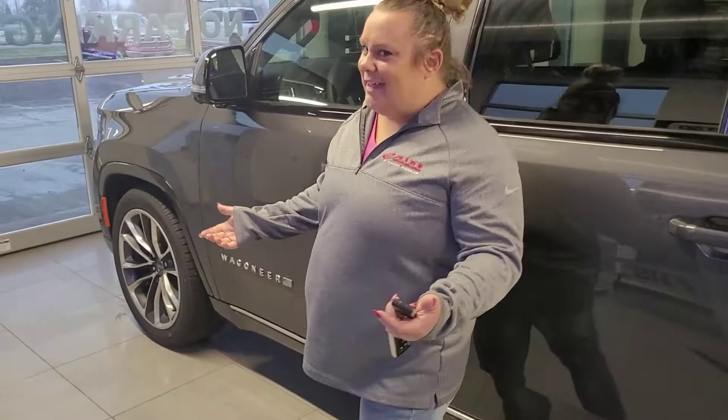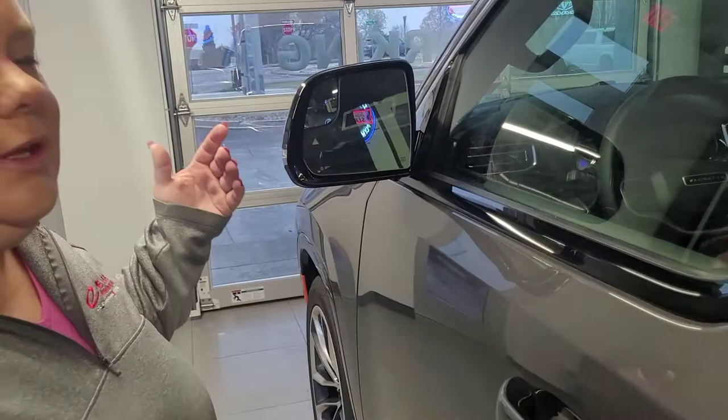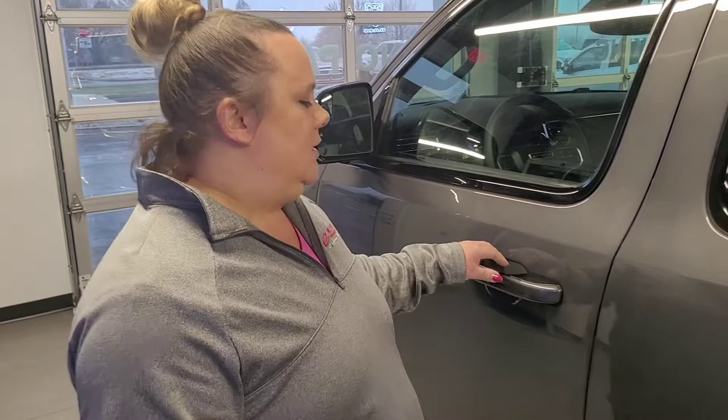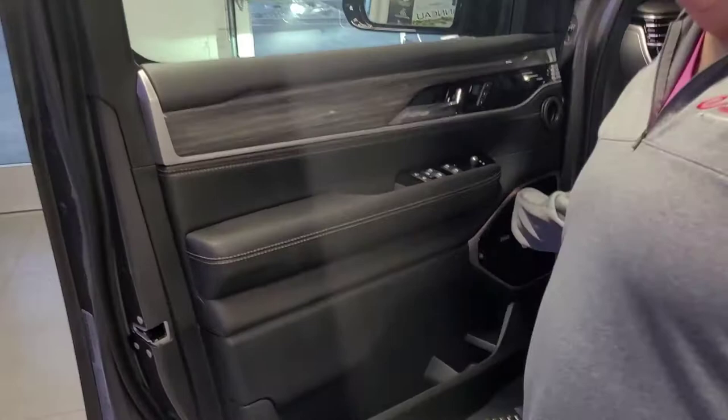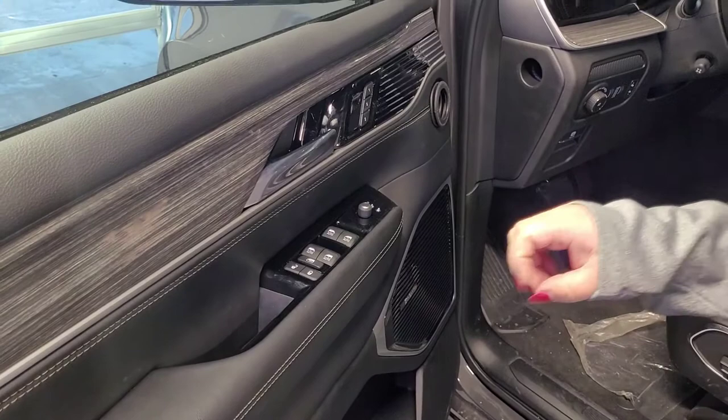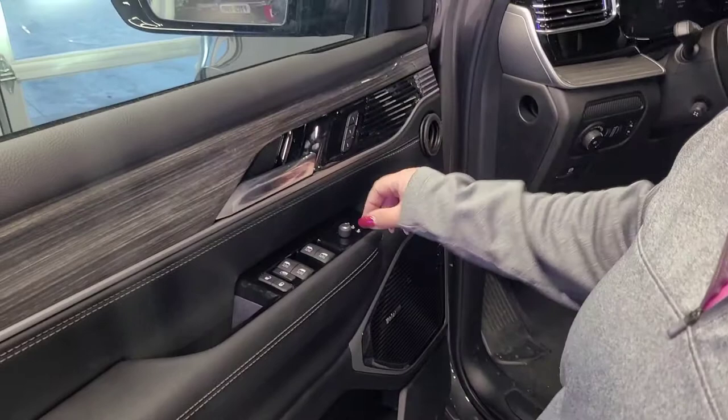Let's take a look at the driver's side. First I'm going to point out that we have blind spot monitoring — you're going to have a triangle on this mirror as well as the other side mirror. It lights up if somebody's in your blind spot, and you can have it set to chime only if you turn the signal light on or start to maneuver that way. Coming in here, you can see you've got the upgraded McIntosh sound system, so that's going to sound really great. You've got power locks, power windows, and the ability to lock out the windows so your passengers don't bug you. You've got power folding mirrors and memory seats.